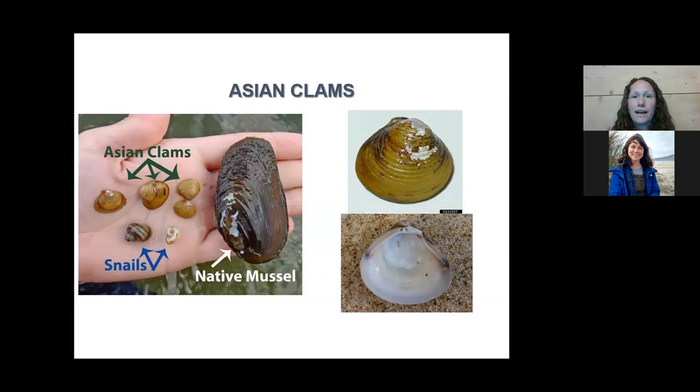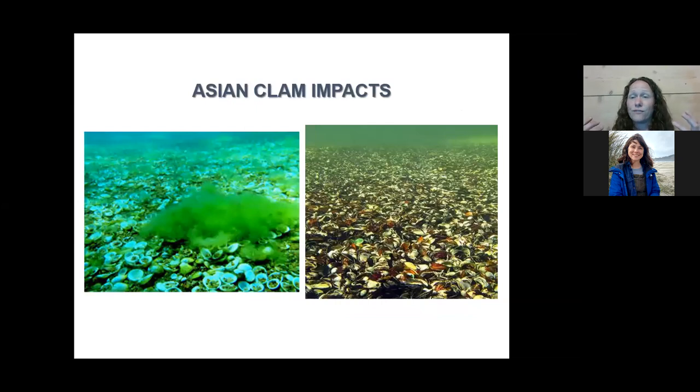For impacts, Asian clams are also very good filter feeders, so we see impacts similar to zebra mussels — they filter algae and take out the good food base, leaving the bad algae behind. We also see impacts from their shells showing up in vast numbers on beaches after they die, and they can also clog intakes for industry.